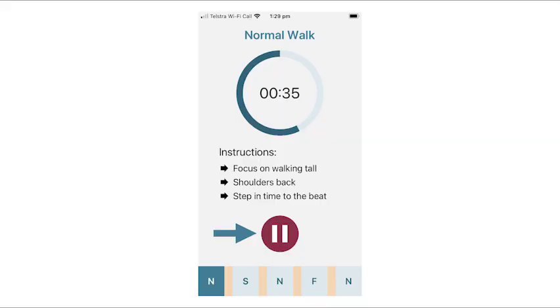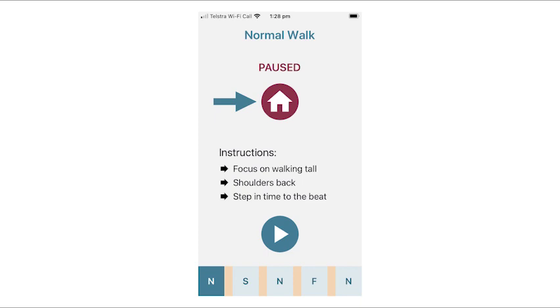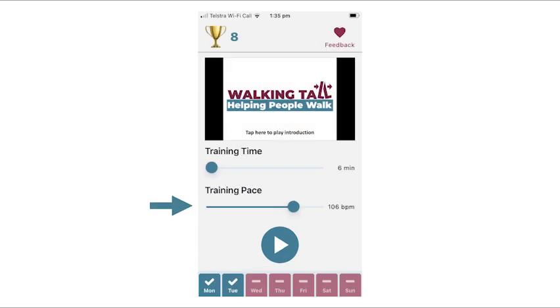If the metronome beat of the first walk is too slow or too fast, tap the Pause button. Now tap the Stop button, adjust the training pace and tap the Start button.